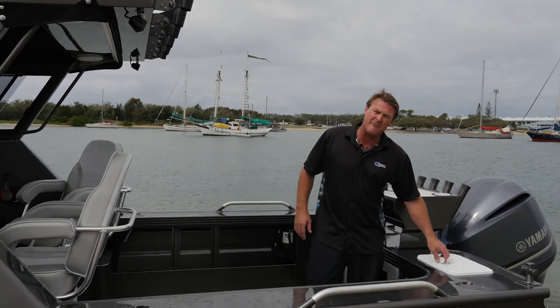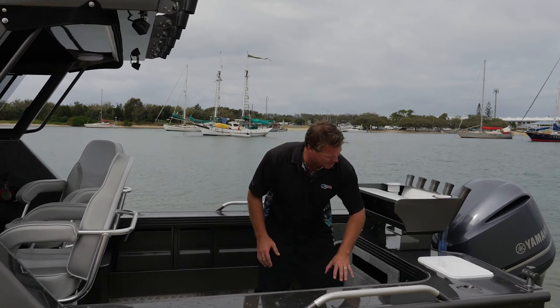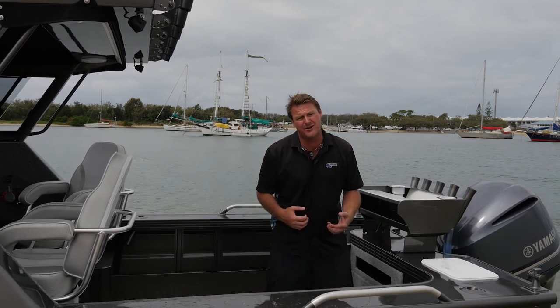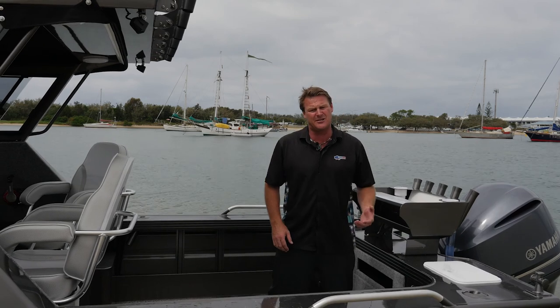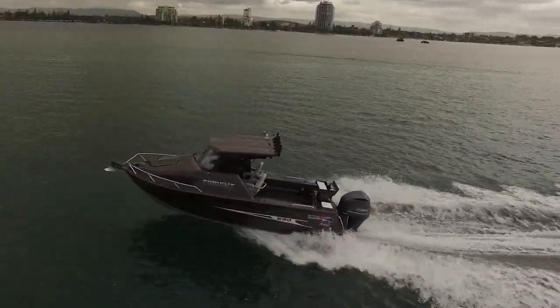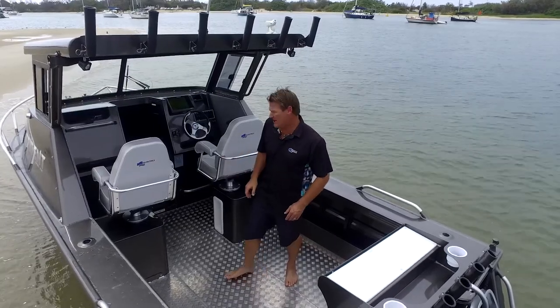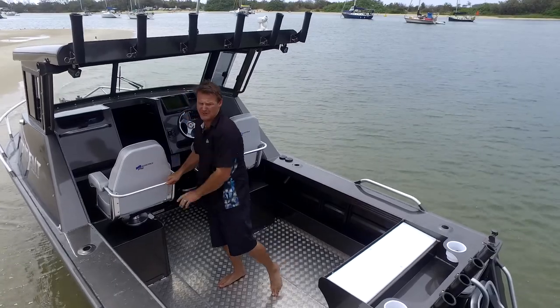Now the new live bait tank from Quintrex on these Tridents is massive. It's got a huge big clear screen so you can really keep an eye on your livies and your squids and keep track of what you've got in there. Comfy seats are essential and these Quintrex are as good as it gets. Great grab rail on the back for those real offshore conditions.